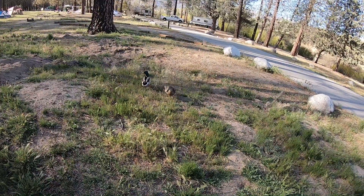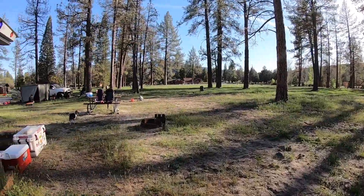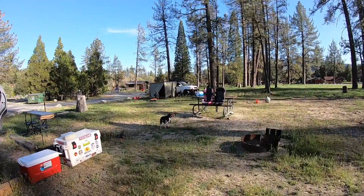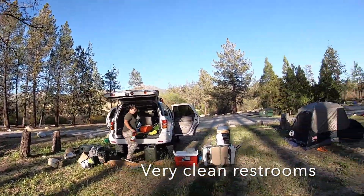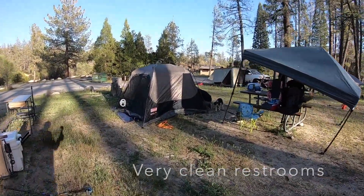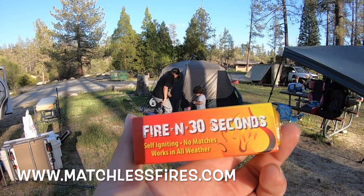We made it to the campsite — we got some visitors here, a welcome wagon of ducks. We're gonna start setting up camp, do my tent, set up a kitchen. This is the first time I've camped at a campground and so far I'm loving it. Really nice. Love that the bathrooms are right there. Getting the Sequoia ready, super excited to try these and get the fire going.